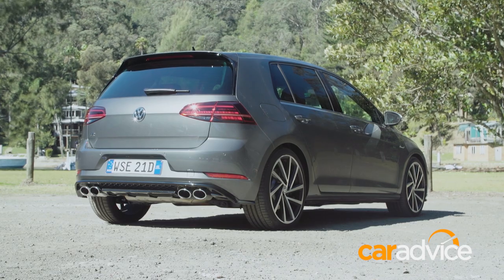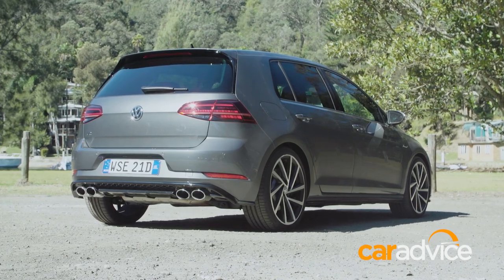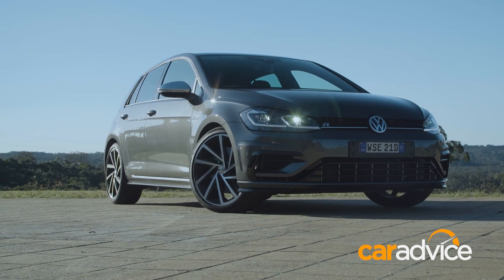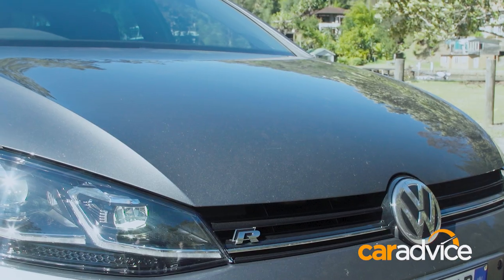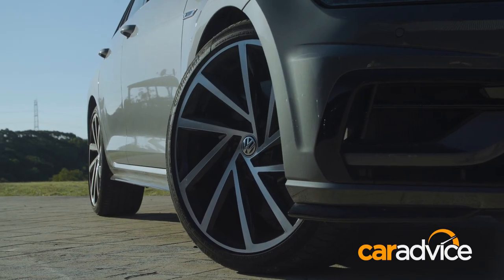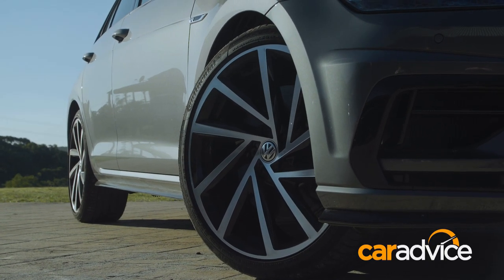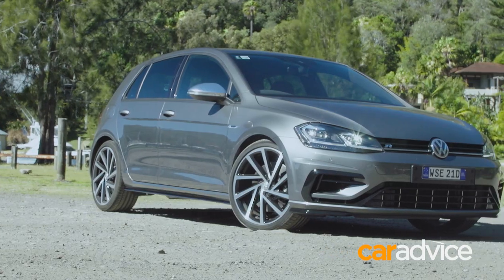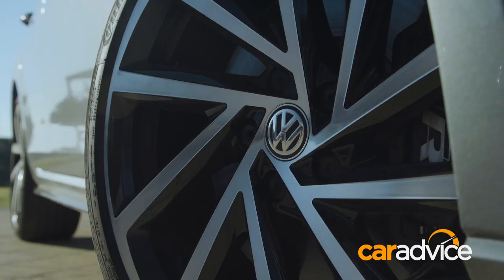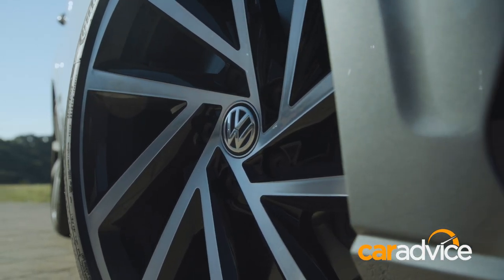7.5 sounds like a Microsoft Windows update, and the PC operating system is arguably more interesting to look at. The Golf R is still one visually conservative car — no bulging bonnet, no big rear spoiler, not even the wheel arches are flared that much. It's all very clean, all very Teutonic. Exterior changes include a new front bumper, new-look LED headlights, and a set of newly styled 19-inch rims. And this one's even grey.